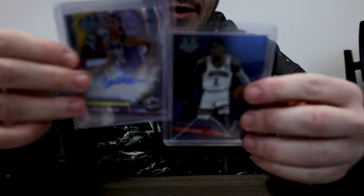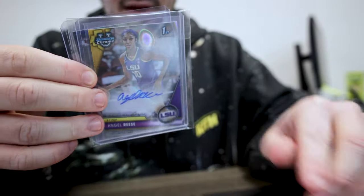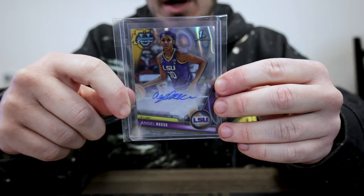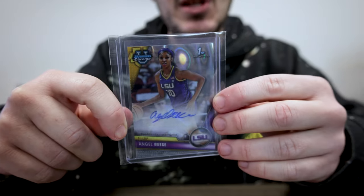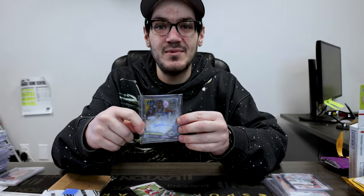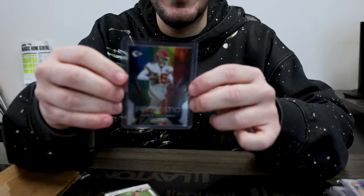In that package, we got Caleb Love on the True Blue out of 199 — that was the big win, that was the purchase itself, the rest were just throw-ins. Angel Reese on the first auto out of 199. I know Hallie's going to be jealous of that one. And then just Patrick Mahomes on the silver Prismatic.